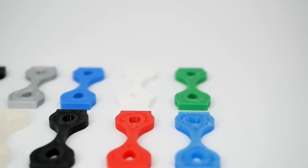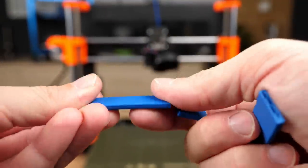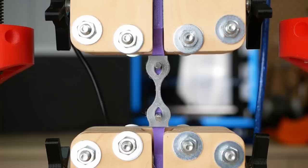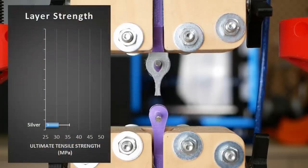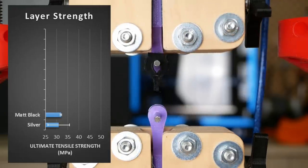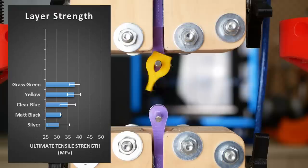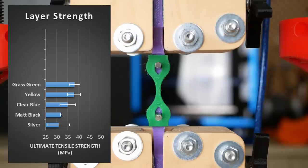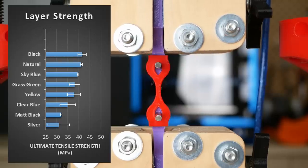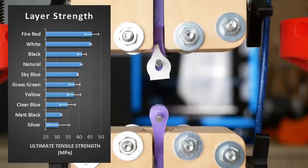With the lying samples we've already seen that filament color really makes a significant difference, but what about the very critical layer adhesion of our 3D printed parts? I tested three samples for each color printed standing. The silver parts had the worst layer adhesion with only 31 MPa — just half the strength of the lying specimens. Matte black came next with 32 MPa. Clear blue held only 35 MPa. Yellow and grass green came next at 38 MPa, which is already 60% of the reference strength. Blue, natural and black were able to bear 40, 41 and 42 MPa, and the white and red samples had the best layer adhesion at 45 and 46 MPa, reaching around 70% of the reference strength.